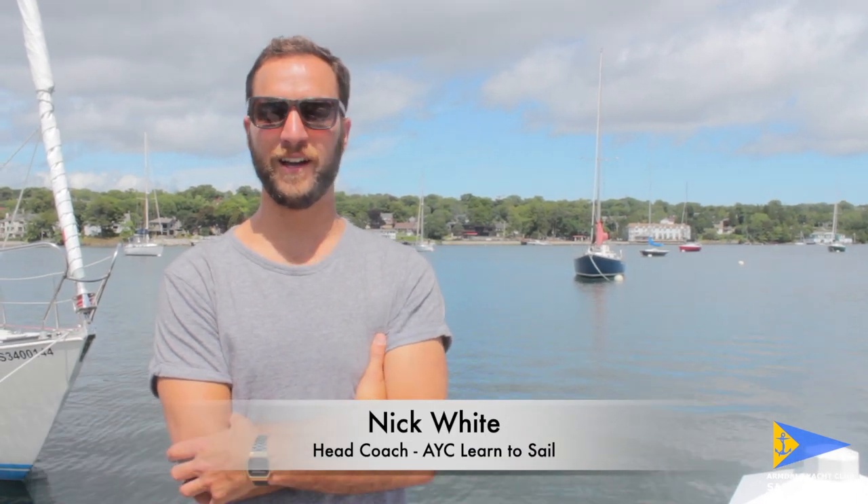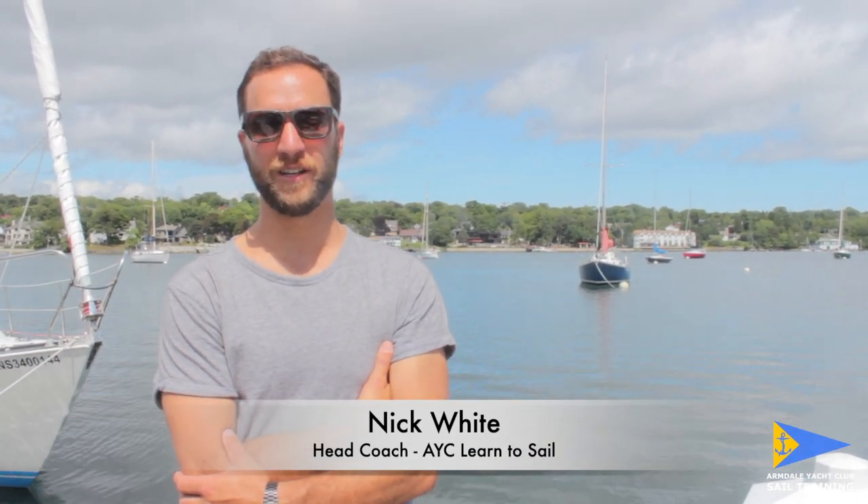My name is Nick Wyatt. I'm the head instructor of the Armdale Yacht Club's Learn to Sail program. Our goal here is to offer an accessible and inclusive program so that anyone can come down here, get out on a boat, start learning how to sail, and get involved in the sport.